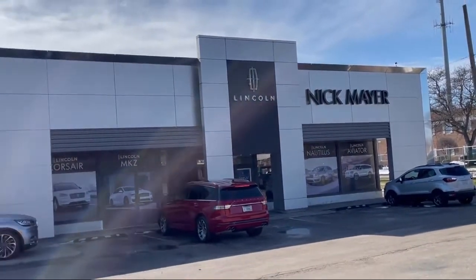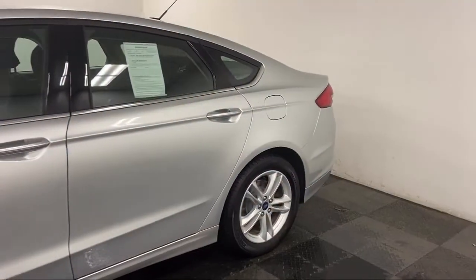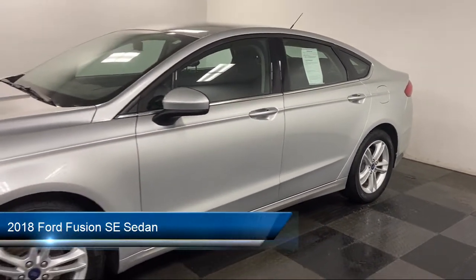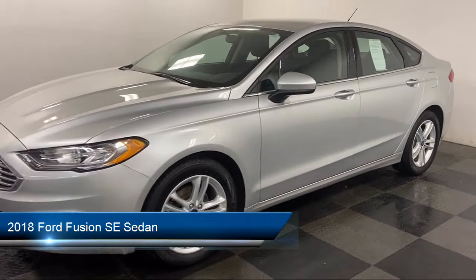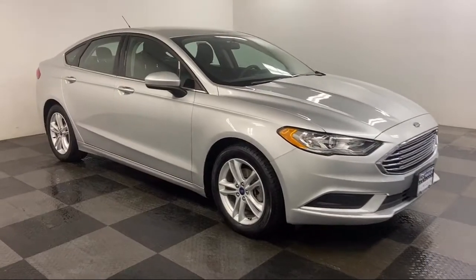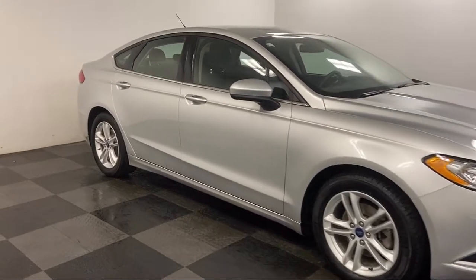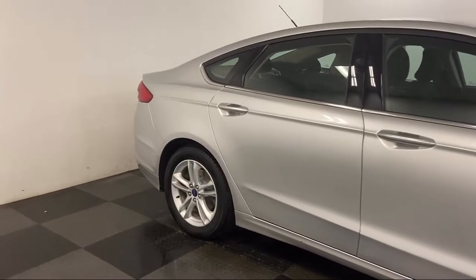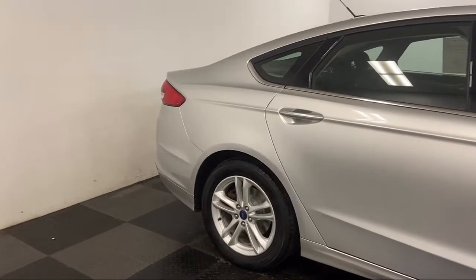Welcome to Nick Mayer Lincoln Mayfield, and here's a look at another one of our great vehicles from our inventory. It comes equipped with heated front seats, Sirius XM satellite radio, fully automatic headlights, steering wheel controls, split fold down rear seat, rear view camera, and keyless entry.